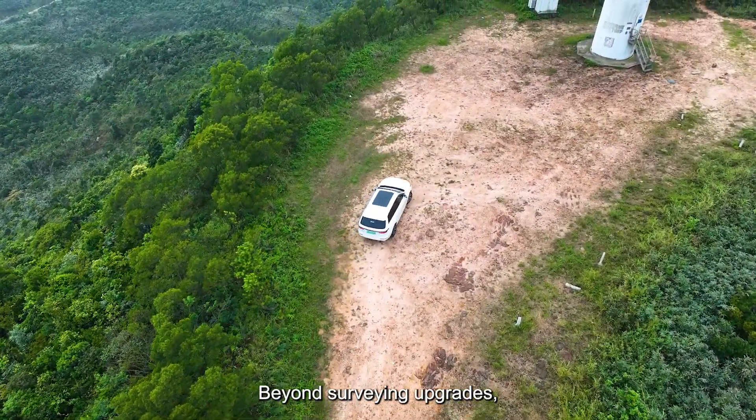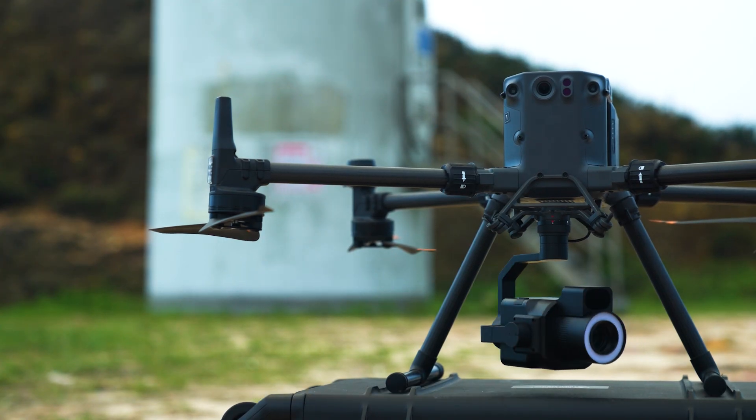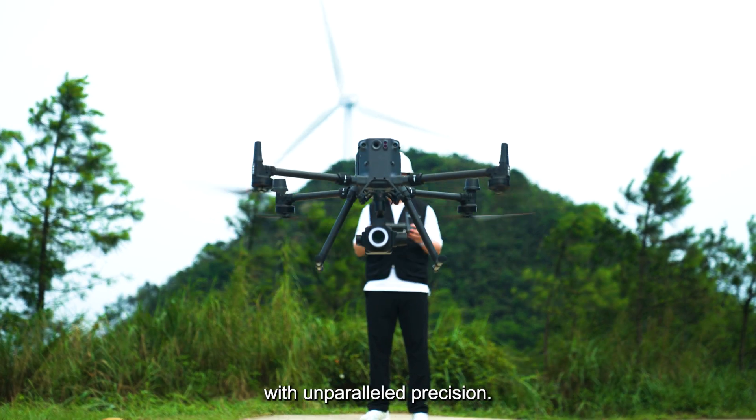Beyond surveying upgrades, the Cher 100MA10 emerges as a powered medium-format imaging module. Insight beyond measure — the Cher 100MA10 brings a new solution to the inspection industry with unparalleled precision.